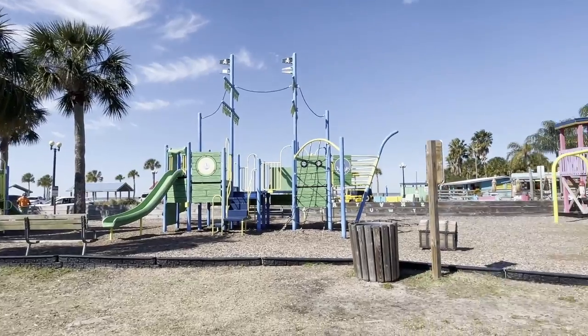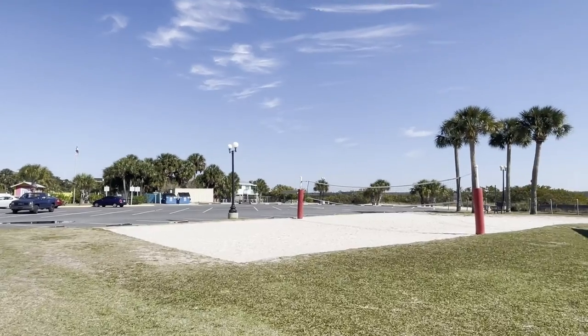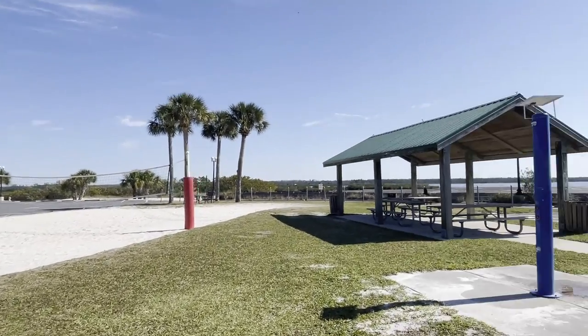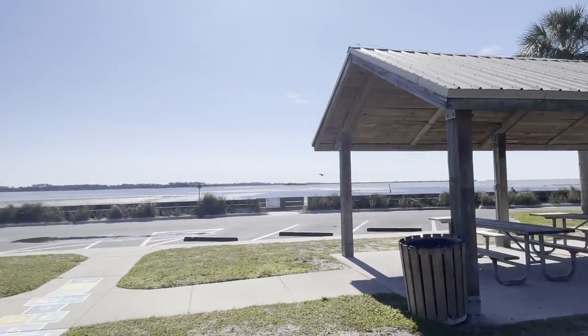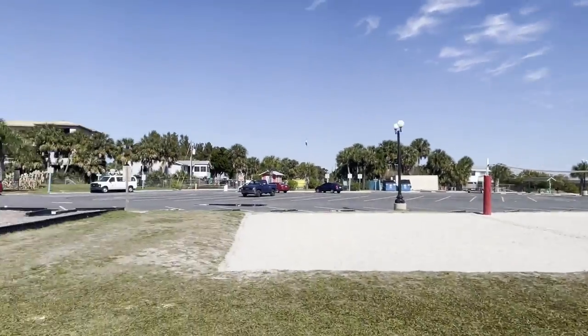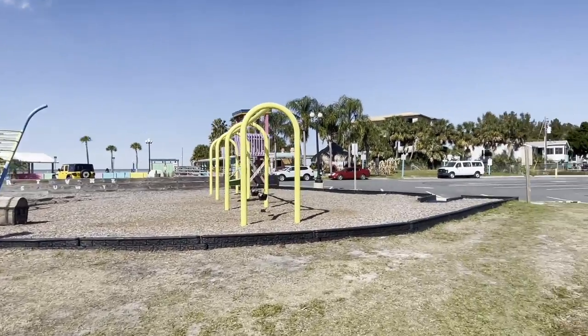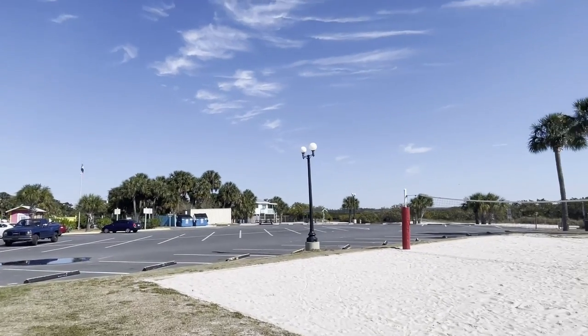We're going to go check out the playground and then head over to the bathrooms and the tropical cafe. Here's the playground — I don't remember that as a kid, maybe I just have terrible memory, but it looks pretty new. And then you have beach volleyball, a place to wash the sand off, and there's actually two other pavilions here, so I guess that makes six, not four. Let me know what you guys think of this place — I think it's kind of a hidden gem, to be honest.